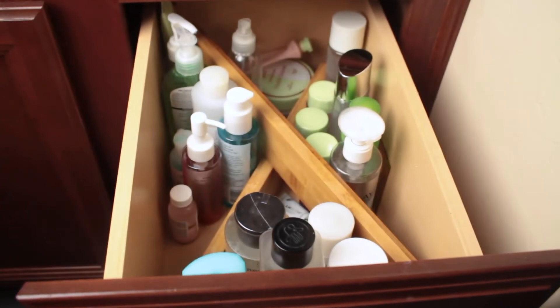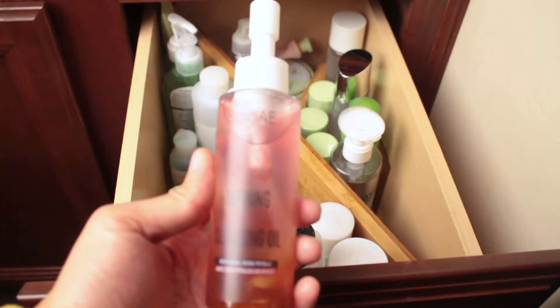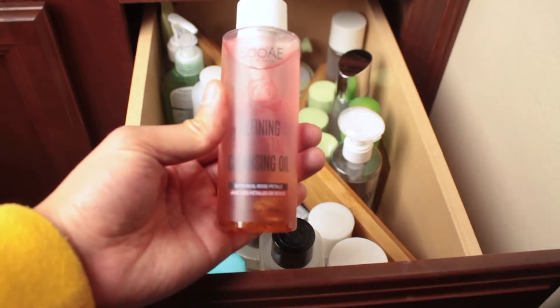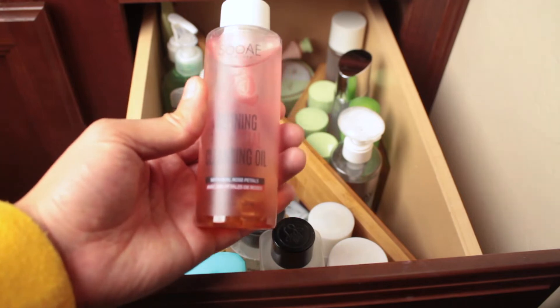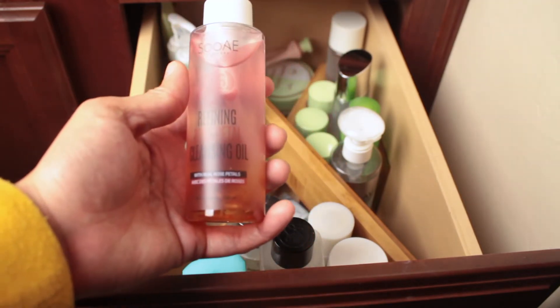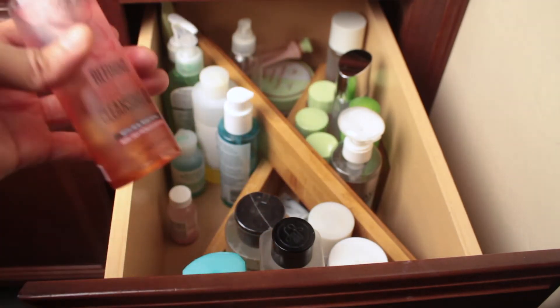I have this Paula's Choice BHA liquid that was given to me in a giveaway. I haven't really used it a ton — I need to do more research on BHA to figure out if it's something I need to incorporate into my routine. Over here is something I just picked up by SU:M37 — it's a cleansing oil. Oil is your first step to cleansing; you do an oil cleanse and then wash your face, especially if you're wearing makeup — it gets that first layer of dirt off.